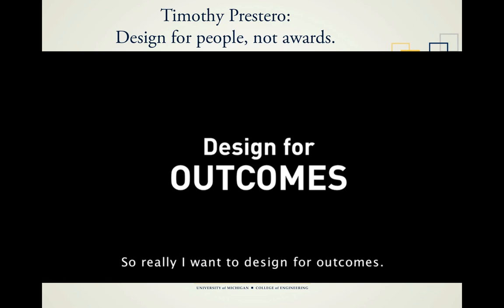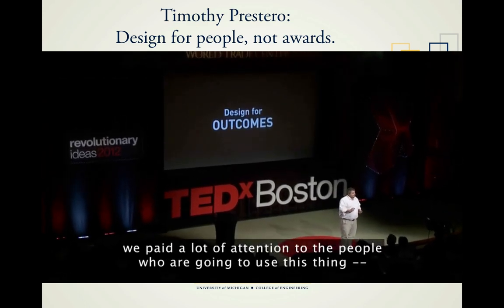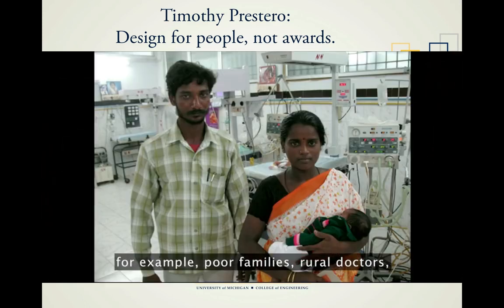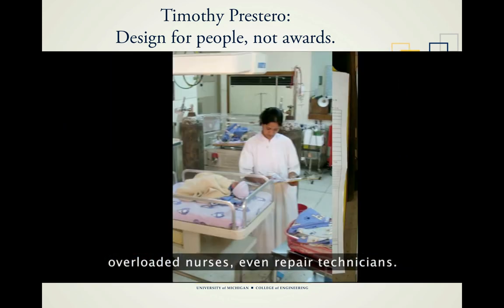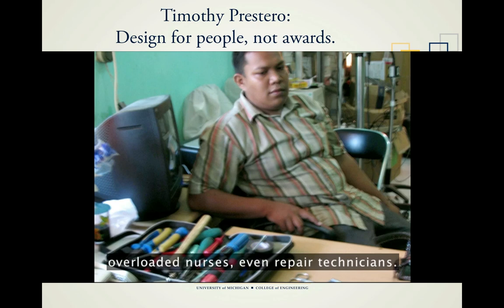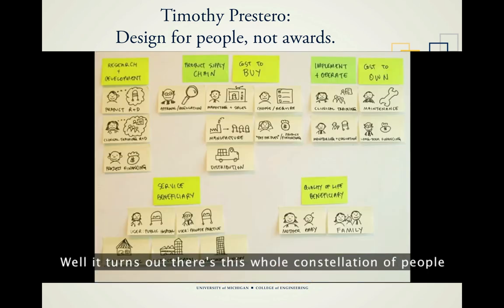What I really want is to design for outcomes. I don't want to make beautiful stuff; I want to make the world a better place. When we were designing Neo-Nurture, we paid attention to poor families, rural doctors, overloaded nurses, even repair technicians. We thought we had all our bases covered, but it turns out there's a whole constellation of people who have to be involved in a product for it to be successful.